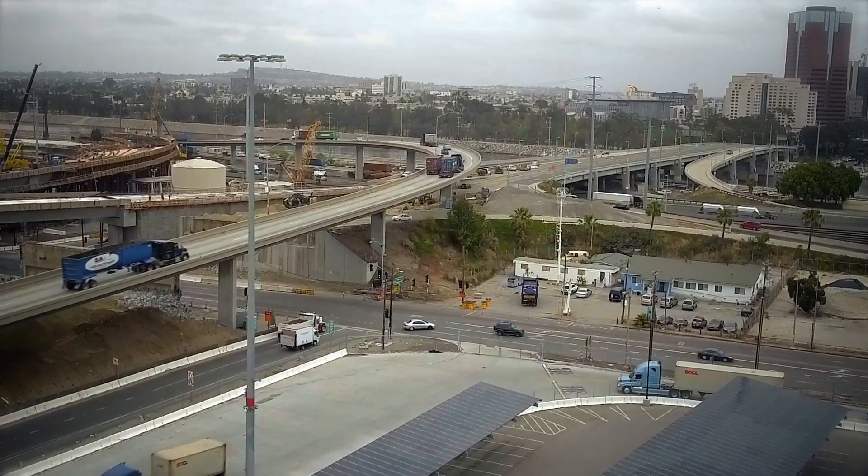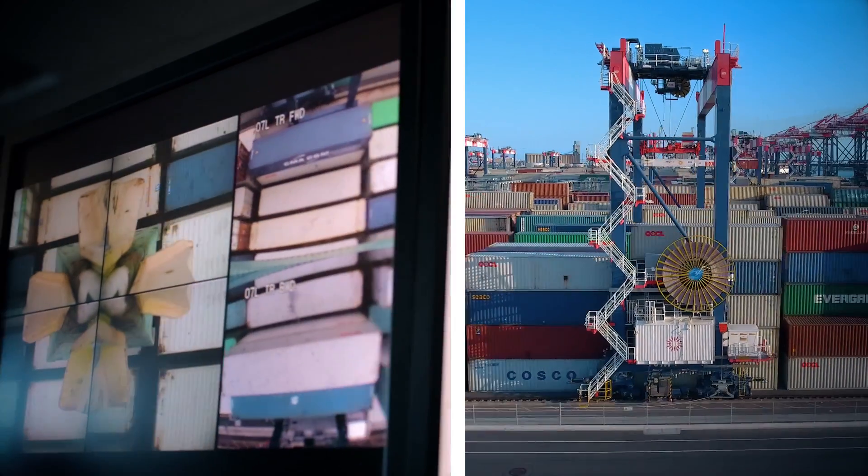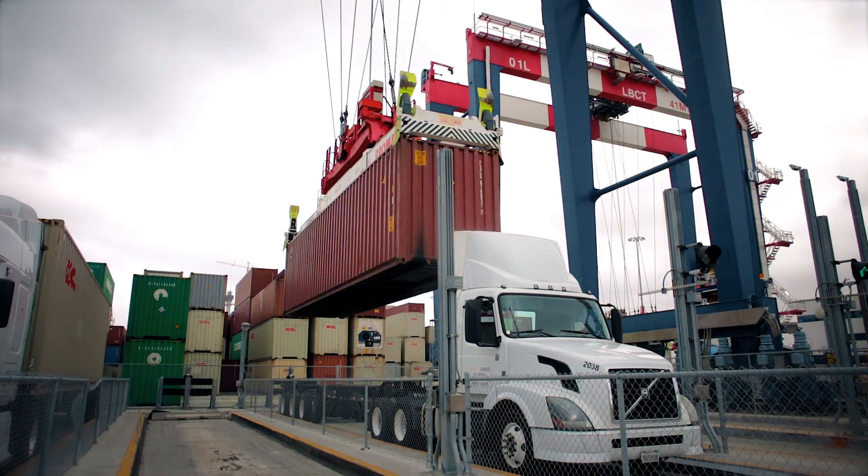So a trucker can, on average, come in any time we're open and get their container out of here in under 40 minutes. That is huge.